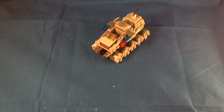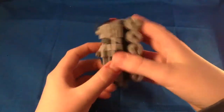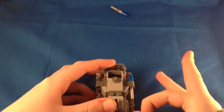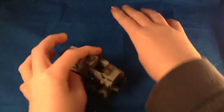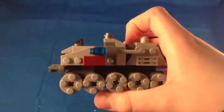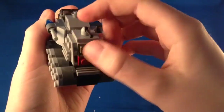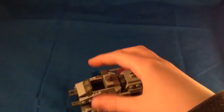Here is the Micro Fighters Clone Turbo Tank and it's actually pretty cool. It looks pretty much like a normal turbo tank. You've got two flick missiles on the sides here which you can push or flick out of the little holders. There are little cannons on the front and some dark red detailing which is nice. On the back there's a little lookout post area like on the full-scale version, and this is where the Trooper minifigure will sit.